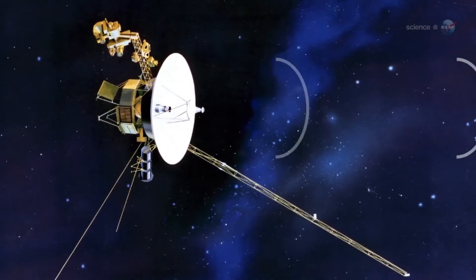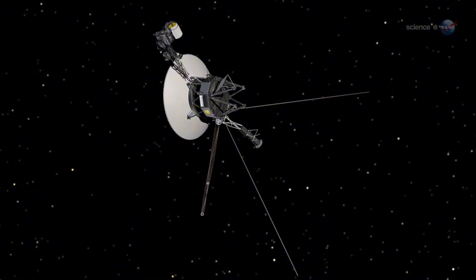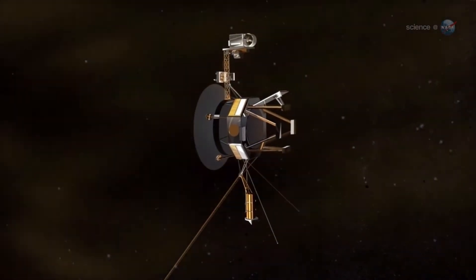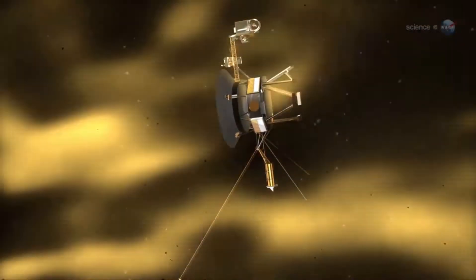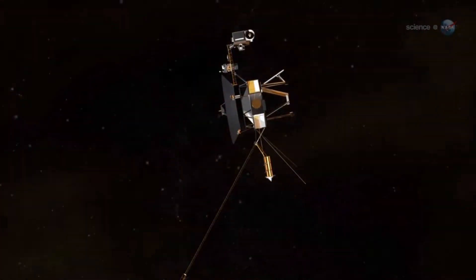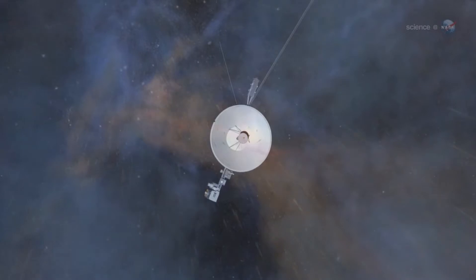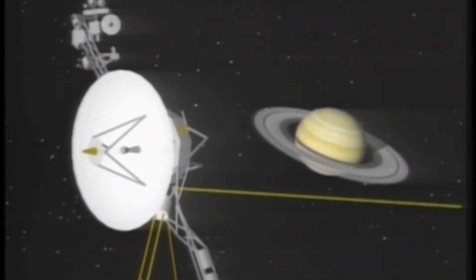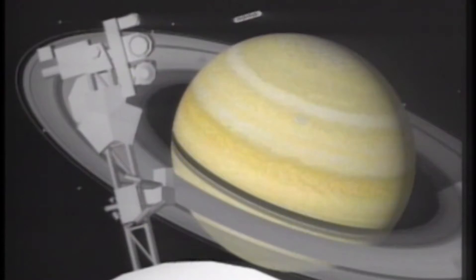One of Voyager 2's key contributions is its ability to measure the interstellar magnetic field. Scientists anticipate the spacecraft will gather more data on the behavior of the magnetic field far beyond the sun's reach — vital for understanding the larger galactic environment and the role of magnetic fields in influencing the movement of charged particles like cosmic rays. Positioned in interstellar space, the spacecraft measures cosmic rays free from the sun's magnetic field interference, helping scientists learn where these particles come from and how the heliosphere acts as a shield against them.